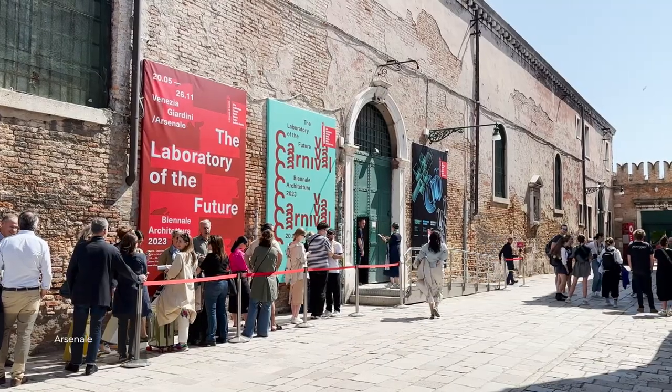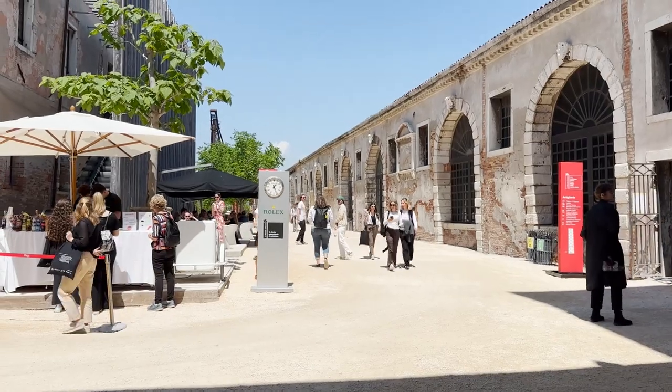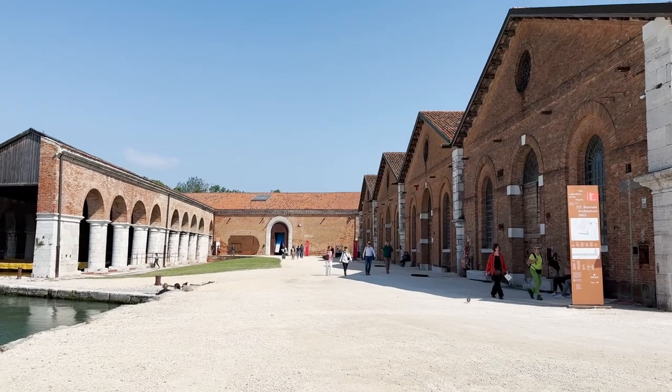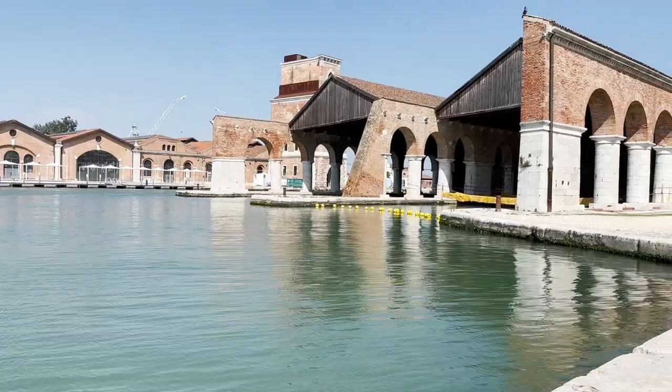Heading over to the Arsenale location. This stunning location used to be the city's shipbuilding yard, and has been repurposed as an exhibition space with generous halls, providing further platforms for both the national and overarching theme exhibitions.